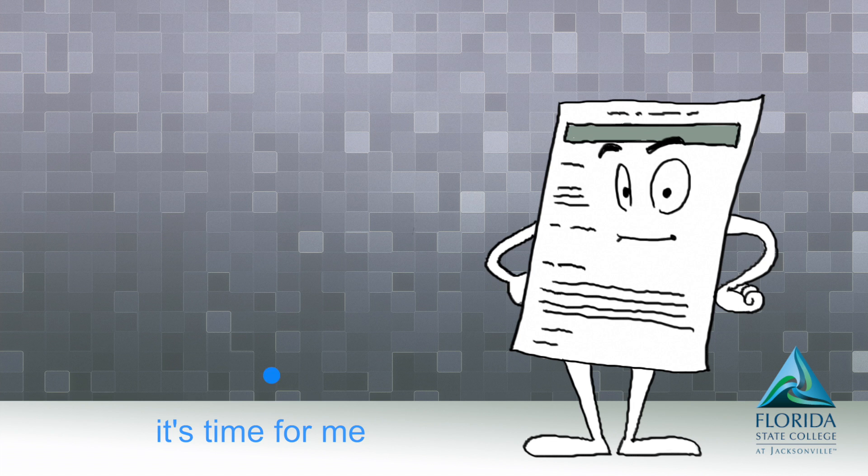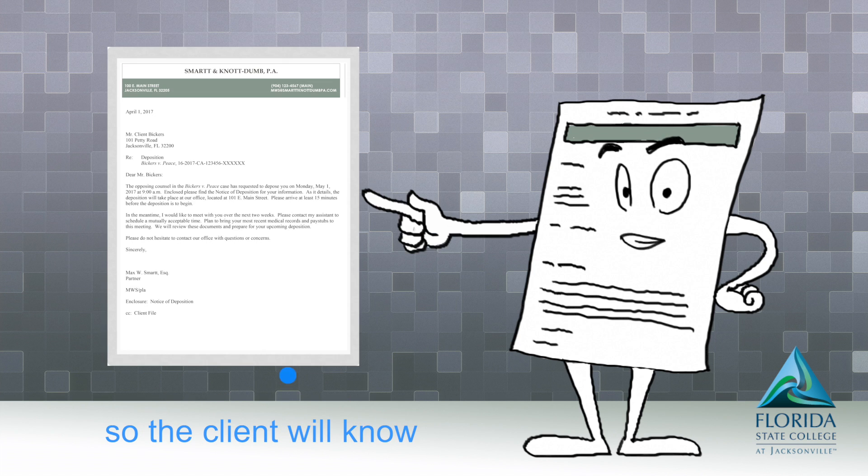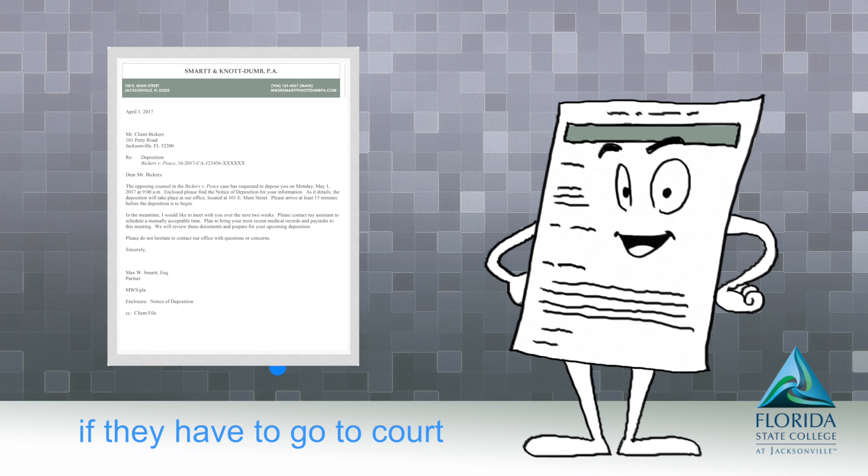Hello class, it's time for me to show you how to write a letter so the client will know if they have to go to court or attend a deposition.